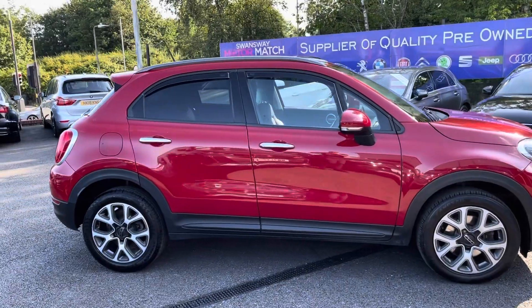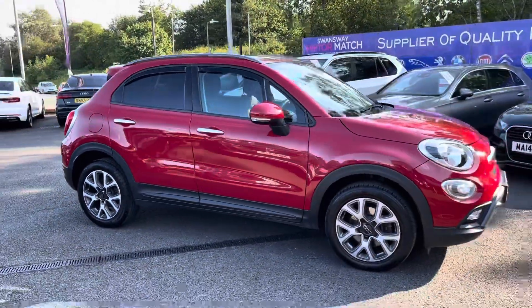Hi, I'm Tom from Motormatch Bolton and today I'm going to be doing you a full walkthrough video on this pre-reviewed vehicle. Here we have the brilliant Fiat 500X 1.6.